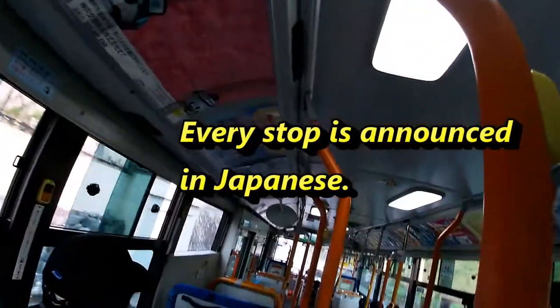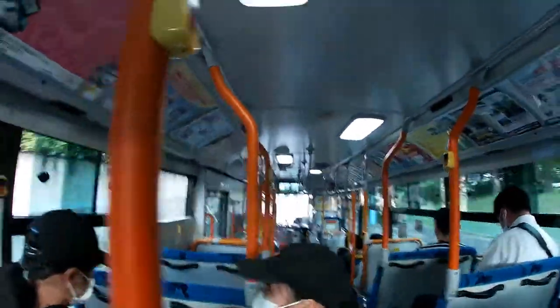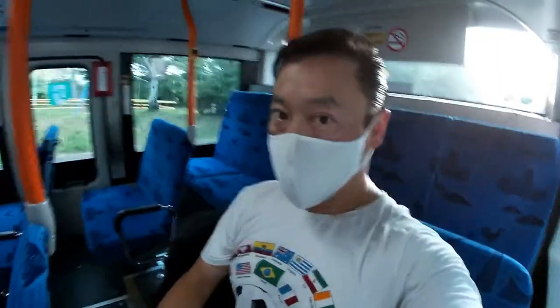The fare is displayed at the front. This bus is bound for JR Maiko Station. By the way, stop announcements are only in Japanese.